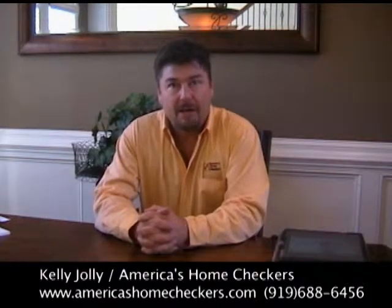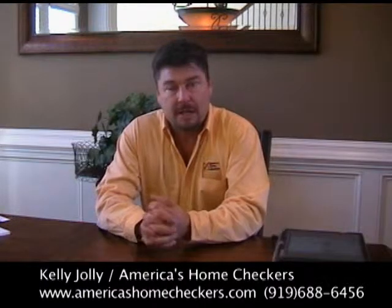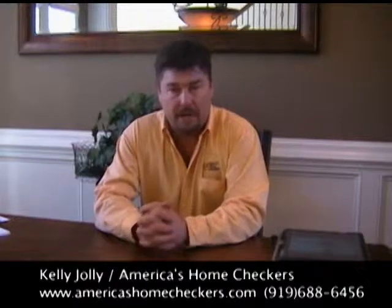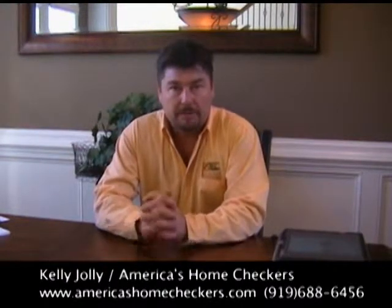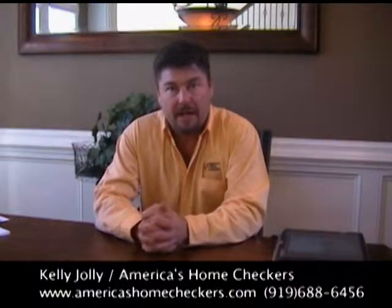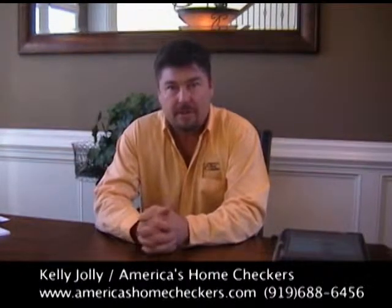That's about all I have on home inspections. If you'd like to call me, I'd be glad to answer any questions or go more in depth on anything in particular. Good luck in your house hunting, and I would love to do the business for you. Thank you.